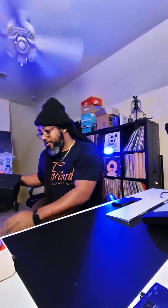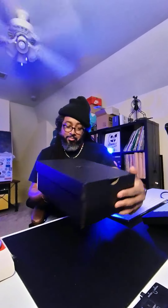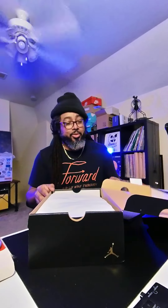Got my little raffle ticket here. You guys most of y'all pretty much know what this box is, so I'm sure y'all already guessed it — but let's get into it.